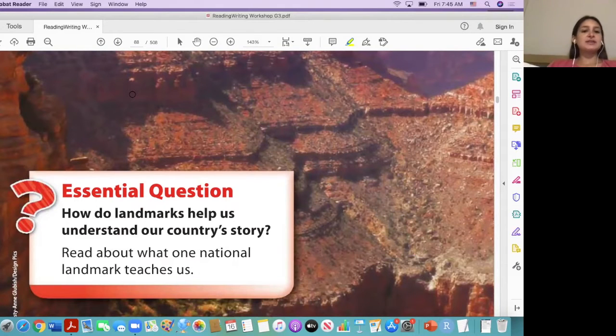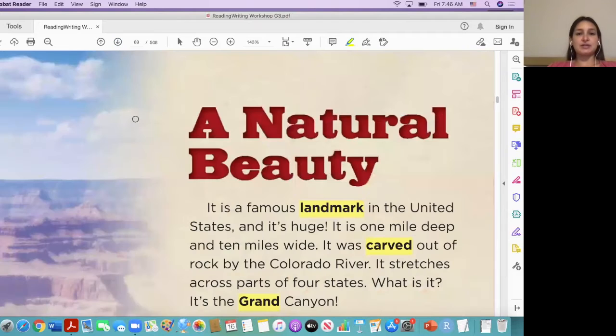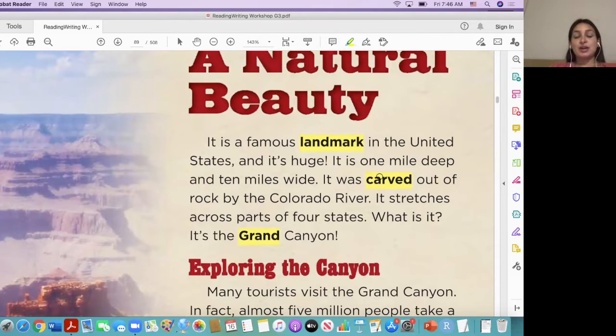We still have 15 minutes. So, how do landmarks help us understand our country's story? Read about what one national landmark teaches us. What is a natural beauty? It is a famous landmark in the United States and it's huge. It is one mile deep and 10 miles wide. It was carved out of rock by the Colorado River. It stretches across parts of four states. What is it? It's the Grand Canyon.